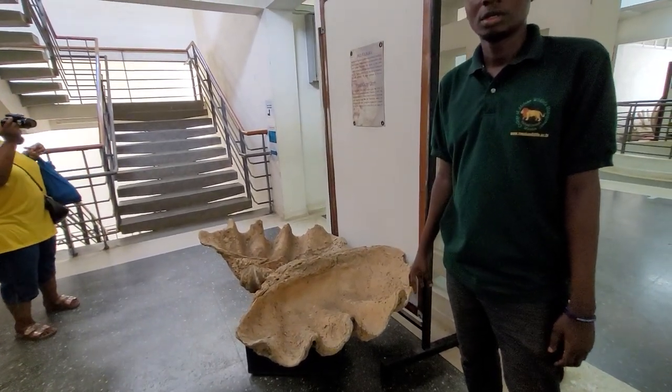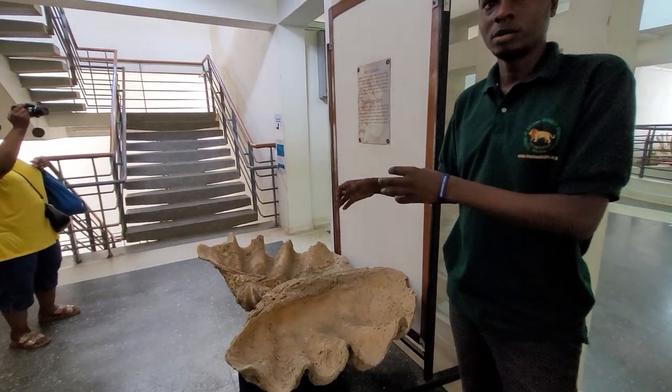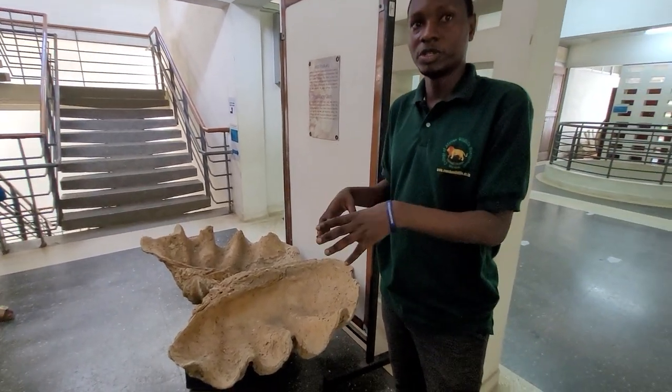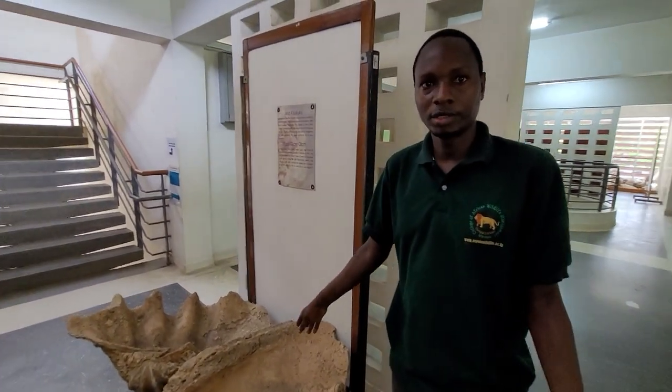So how big does the modern day clam get? This is a different species — not the normal species. This is a gigas, a species of gigas, which is actually very large. A large species.